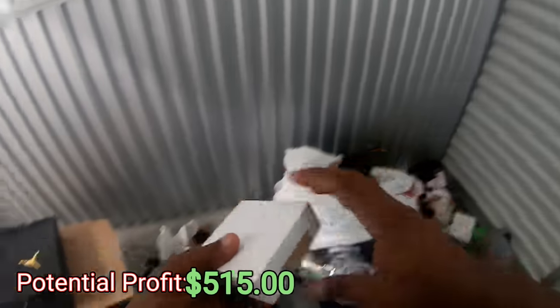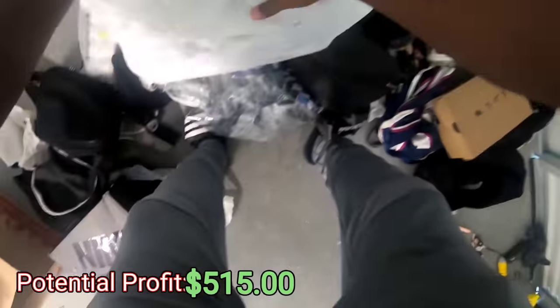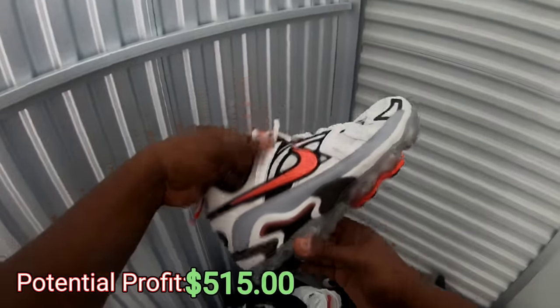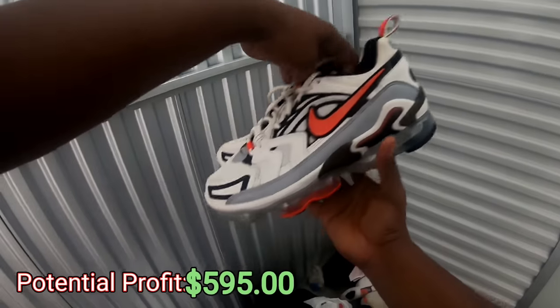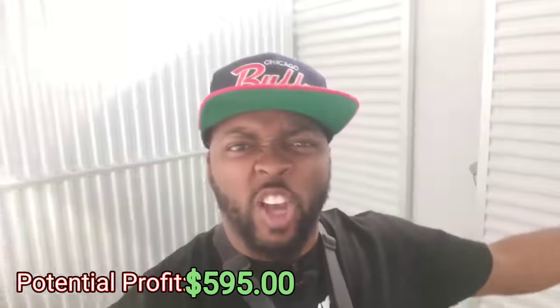Oh wow — some Beats! This is super crazy and I only paid $180 for this unit. Whoo, cha-ching, baby! Got some VaporMax — got the other pair right here. Wow, y'all this is a crazy come-up right here, let's go!